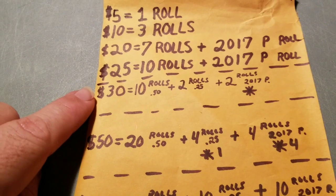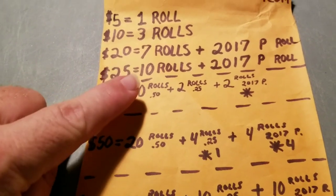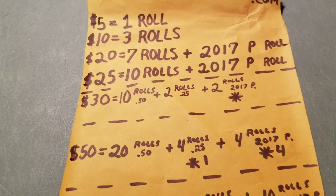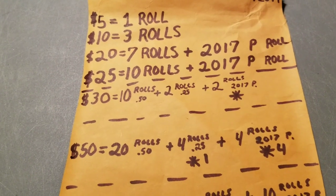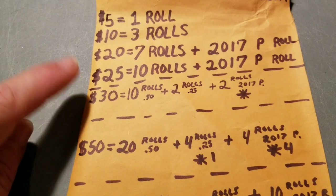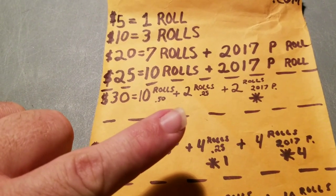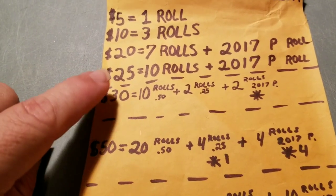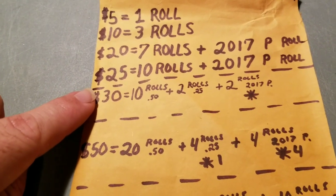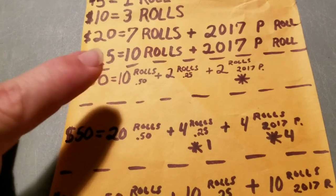At the $30 level, I wanted there to be some extra guarantees and better odds of getting really good stuff. We kept the half dollar rolls at 10 and added two rolls of quarters. We've had as many as six W quarters come out of one roll, and some rolls that didn't have any. The odds of getting a W out of two rolls are pretty decent. If you take the $30 package, you are guaranteed two rolls of the 2017 P pennies, which you can sell on eBay to get $20 of your donation back, and then for the remaining $10, you have some hope.